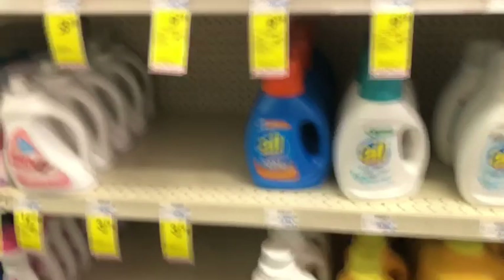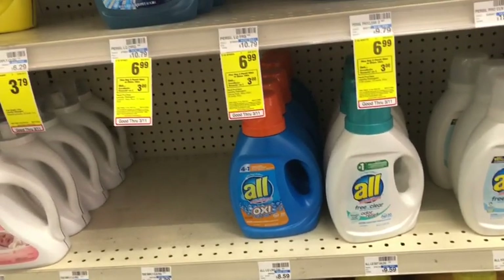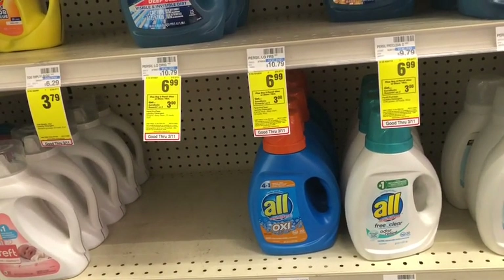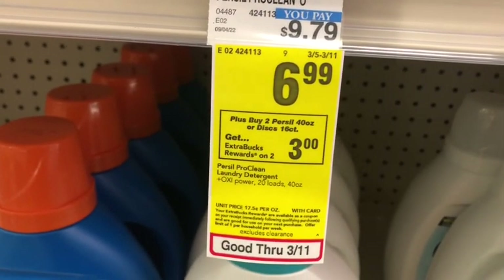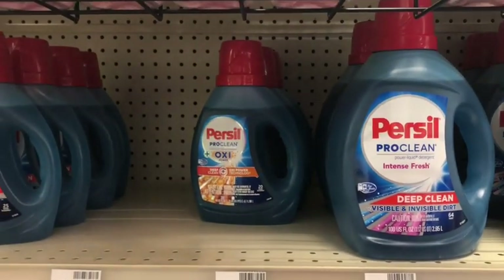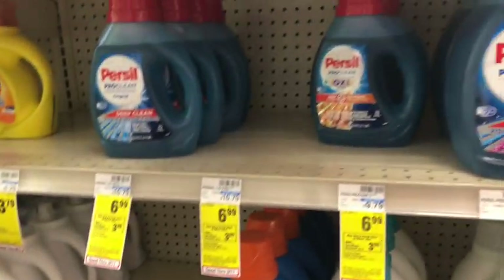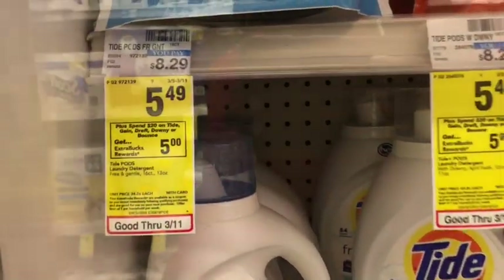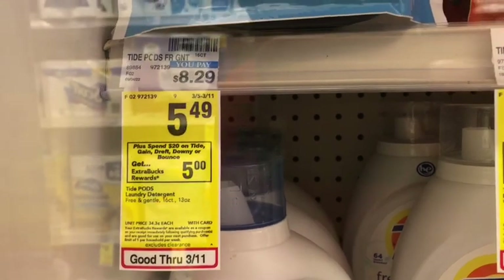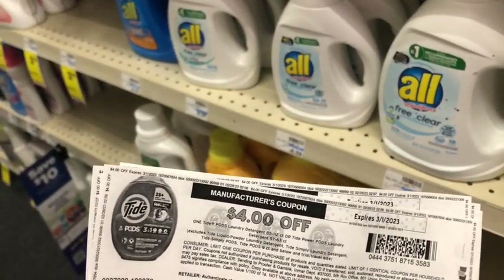I've moved on to a different store. The next deal is on a $10 off $70 purchase CRT. First I'm picking up Persil again — it's getting a $3 Extra Care Buck and is on sale for $6.99. I'll pick up two and use two of the $2 coupons. I'm also doing the spend $20 get $5 on products at $5.49, so I'm picking up four of the Tide Pods Free and Gentle. We have a $4 Tide Pods coupon that's only working on that variety.